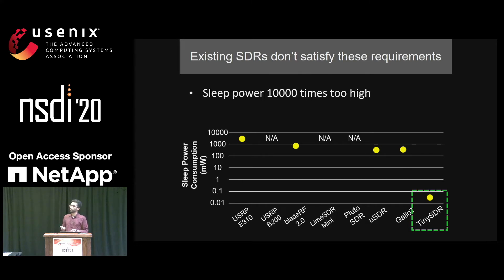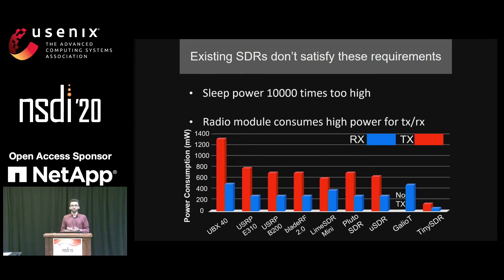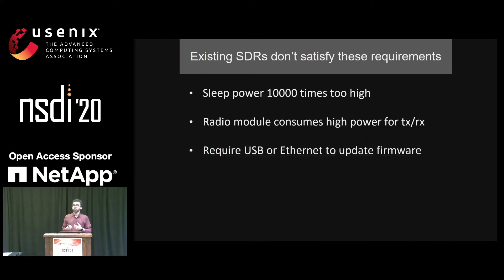This is also true for the power consumption of the radio module during transmit and receive operation. Existing SDR platforms have high power consumption during transmit and receive mode — at least four to five times more than what we expect for a real IoT endpoint such as LoRa. And finally, over-the-air update is not supported by existing platforms; they all require Ethernet or USB connectivity to receive new updates.